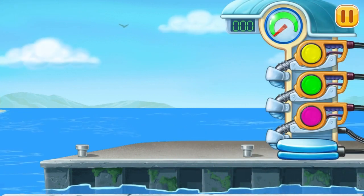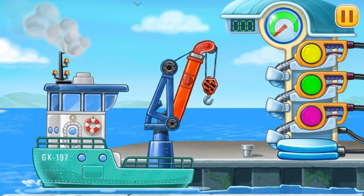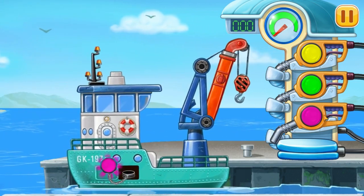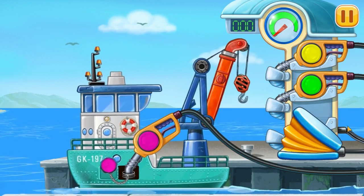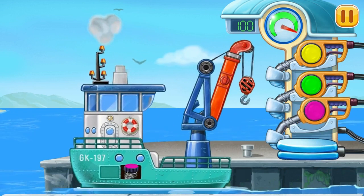Fill it. Crane ship. Pump. You're doing really great.